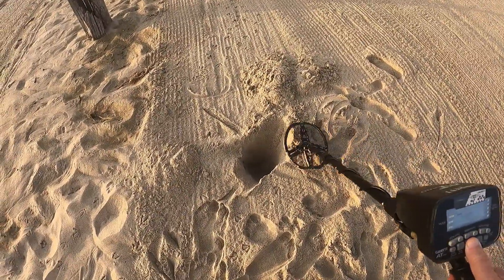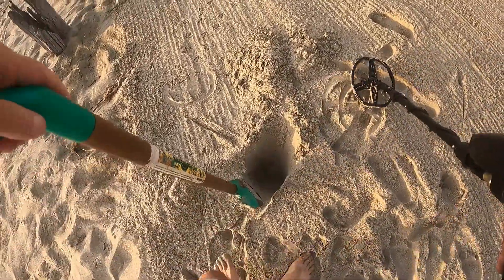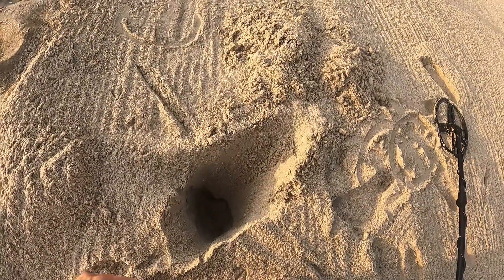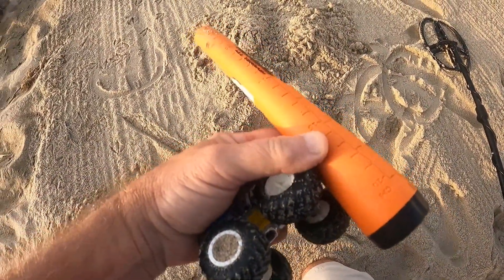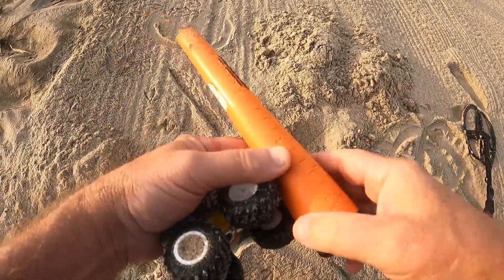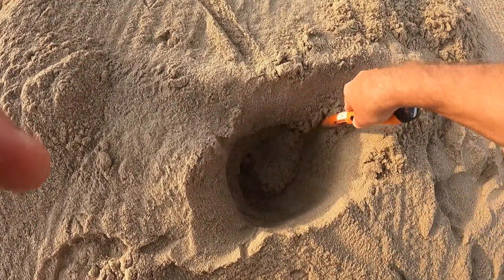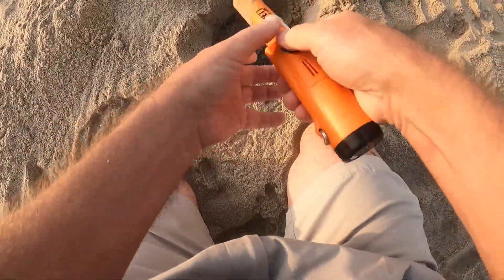Let's go use the pin pointer. It doesn't seem to be around the hole — it's definitely that deep or it's on the side walls. What do you say we take the pin pointer and see if that can give us a point. Get the toy out of the way — look at this. Technical difficulty fixed, okay. Let's see what it says — got a hit. Down lower. Let's take a scoop out, I think I got them.